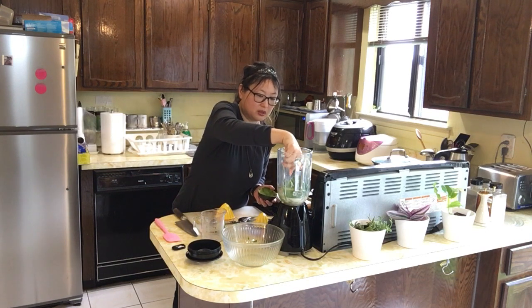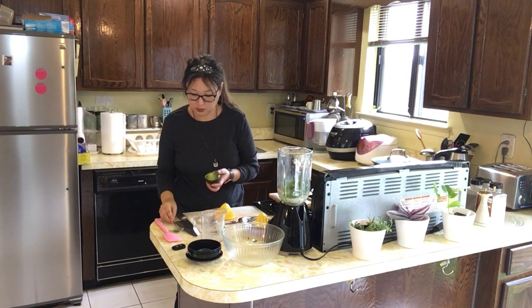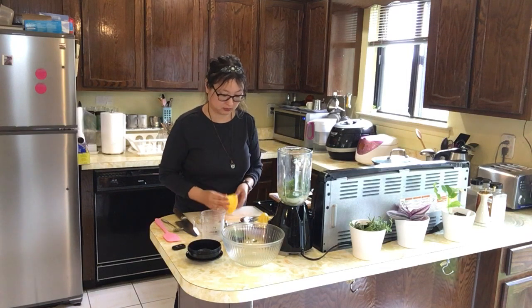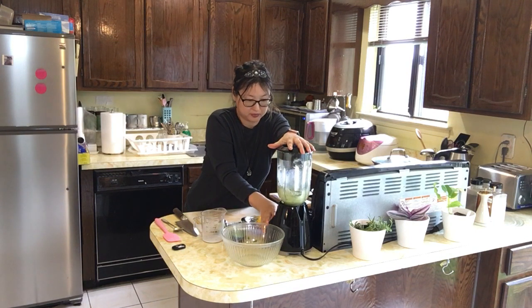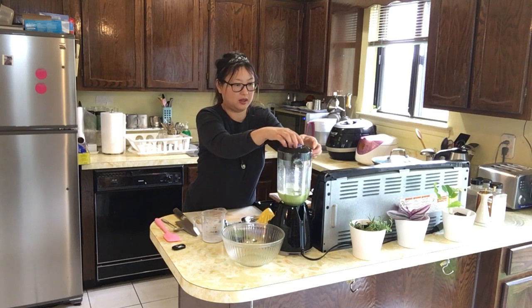It is optional to put in stevia or a stevia blend, but it's not really necessary. If you would like, I've measured out a quarter teaspoon of stevia. It's going to get a little bit loud for just a few seconds — bear with me. And that's it!